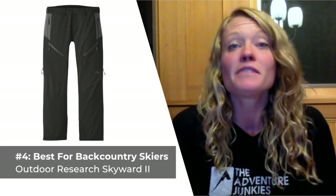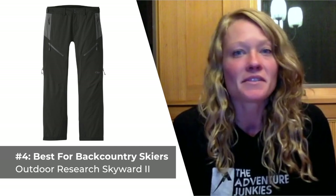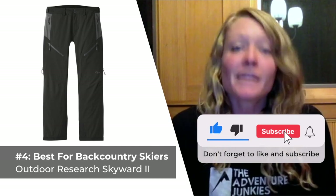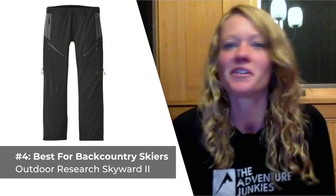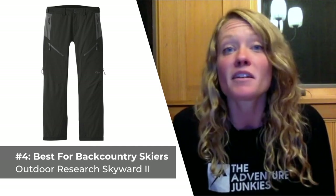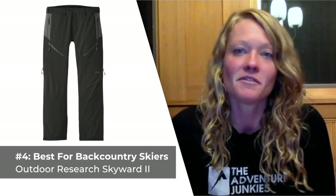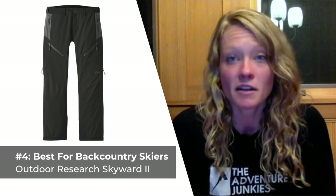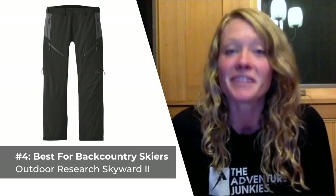The fourth ski pant on our list is the best choice for dedicated backcountry enthusiasts — the Outdoor Research Skyward II. The Skyward ski pant is super well-balanced in terms of stretch, breathability, and protection from the elements, but it really excels in the backcountry above all. It's comfortable whether you're high-stepping through deep powder or carving a sharp turn. The breathable fabric and four vents keep you cool when things get toasty, and floor pockets provide ample storage and easy access to essentials. What I like most is that they're relatively affordable for such a feature-rich pant, but the proprietary waterproof membrane shell isn't quite on par with three-layer Gore-Tex alternatives — definitely something to keep in mind.